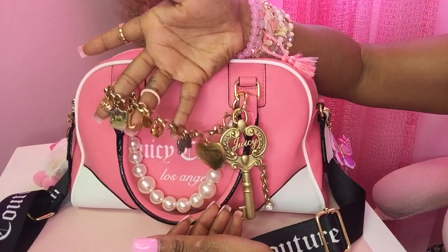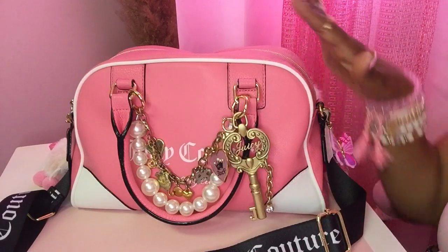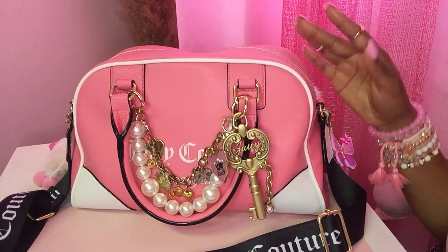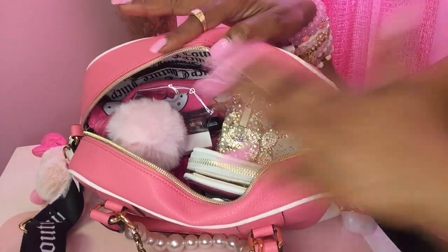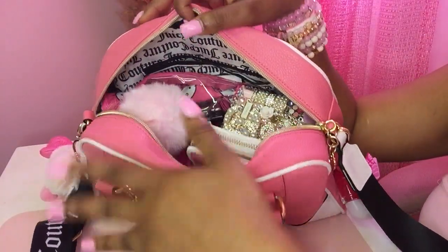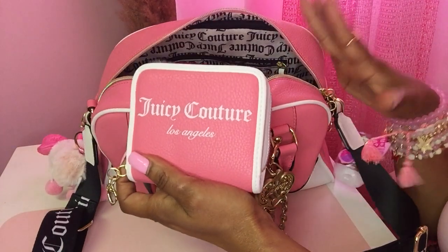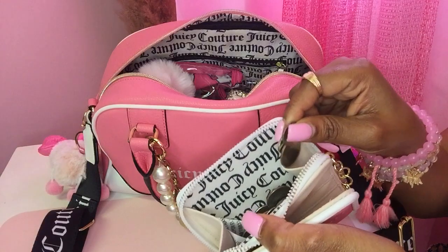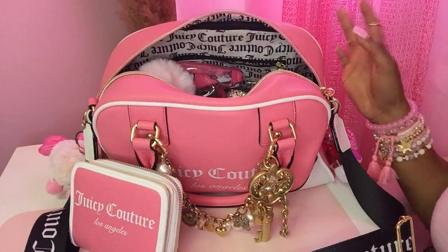I also have an authentic original Juicy Couture piece here — this is actually a bracelet, but I have it on here dressing my girl up. I was going to put a ribbon on this as well but I haven't yet — maybe I will later. So let me show you the items inside of this girl. She is giving looks, she is giving vibes. This is the wallet that goes with this print, and I just have change in it — nothing else.